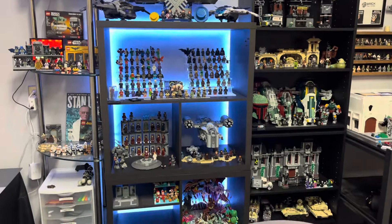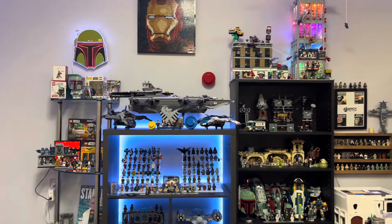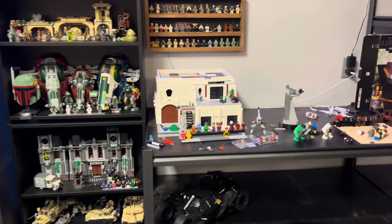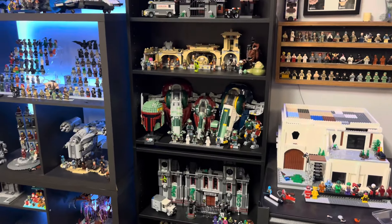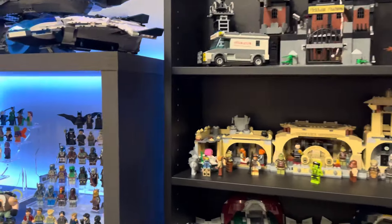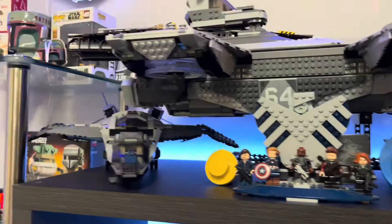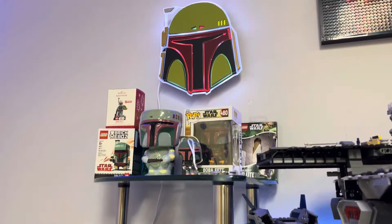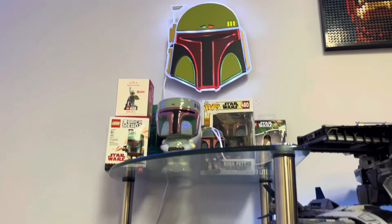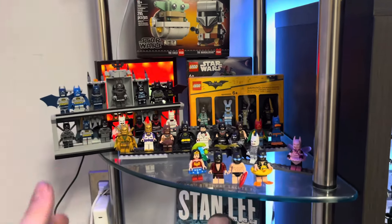I am extremely happy with how all of the shelving has turned out. I don't know how to use this gimbal — you guys are gonna have to let me know if the footage looks less shaky. So we're going to come over here — we've got the new Boba shrine right here, looking pretty good, I'm happy with it. And then we've got the Batman stuff right here.